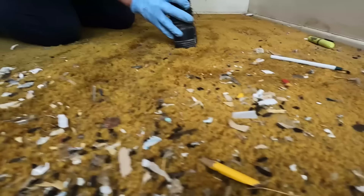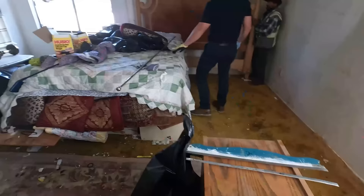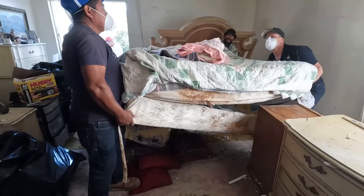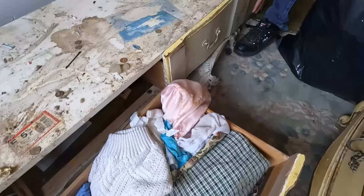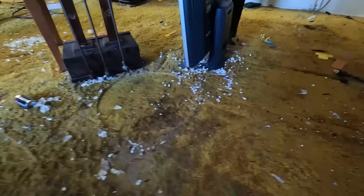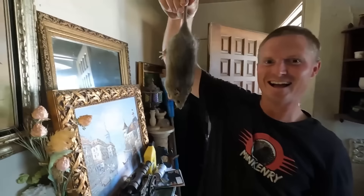Perfect little house for the rats — little baby rat there. I told you I'd catch you! So they're definitely living underneath that bed. That is their hot spot.